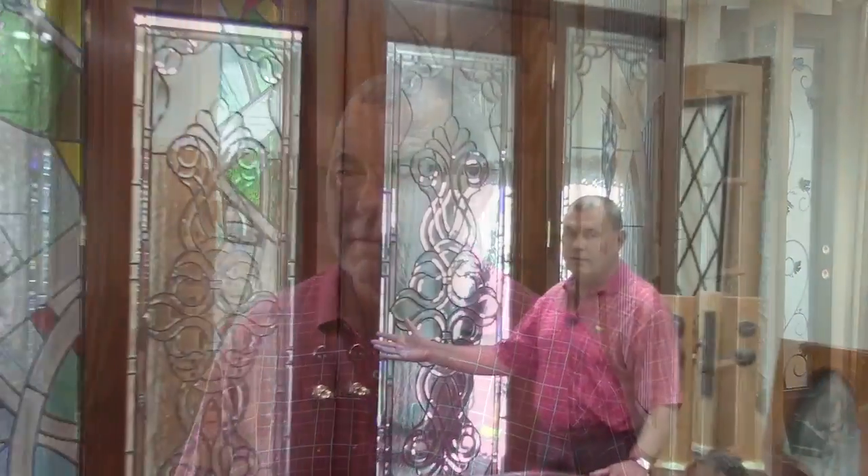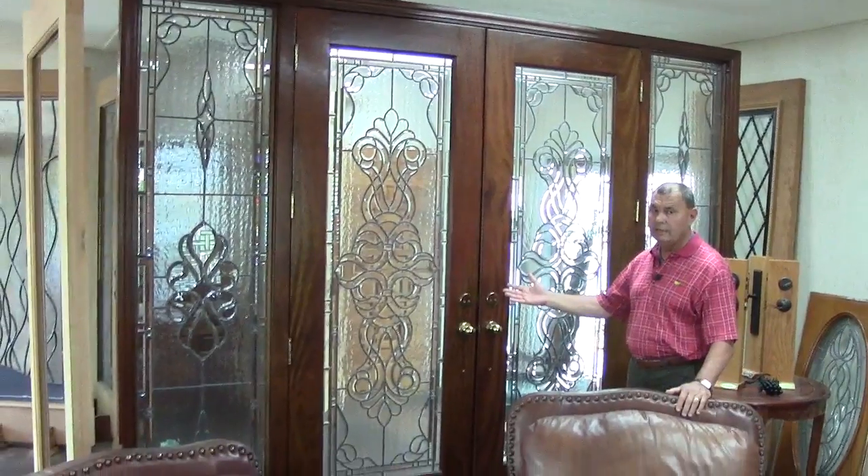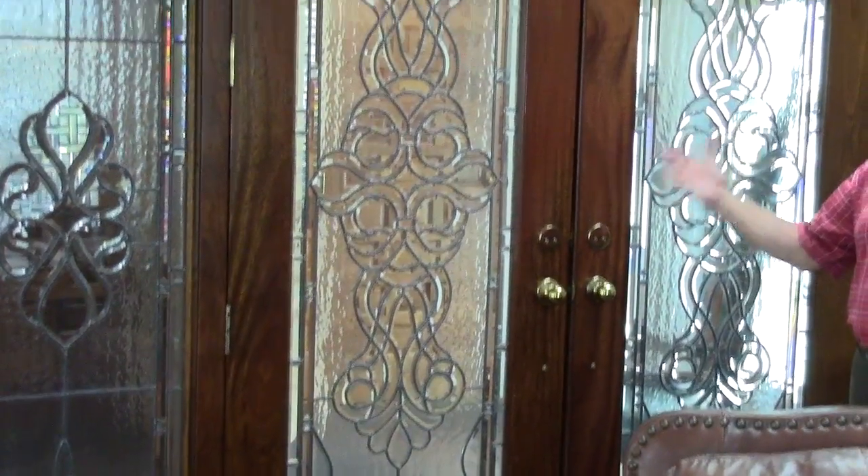Hi, I'm Ed Bailey, the co-owner of Artistic Doors and Locks. This is called our signature door. It's a door we do quite a bit on model homes. It's a very traditional design. This allows light into your home, yet you have a lot of privacy with this.